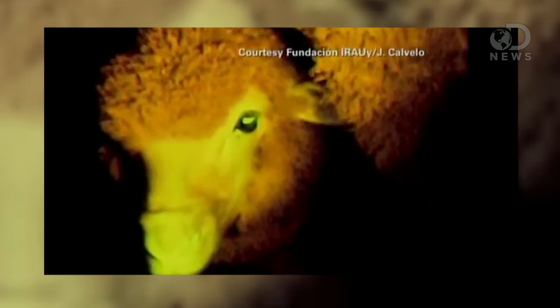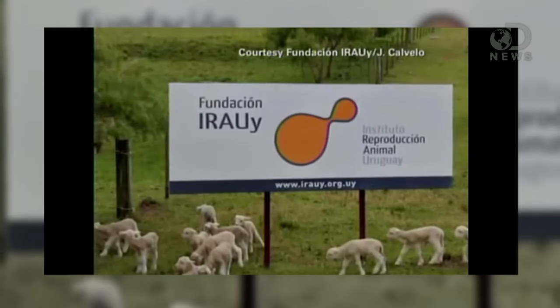Most recently, a team at the Animal Reproduction Institute of Uruguay made some glowing sheep. They've got GFP all up in their tissue, and they glow under ultraviolet light. Why? Well, no reason really. These sheep are more like a scientific proof of concept.